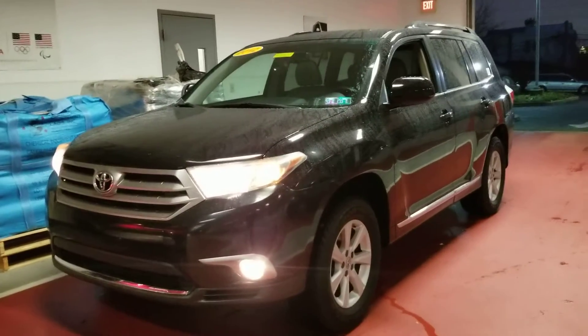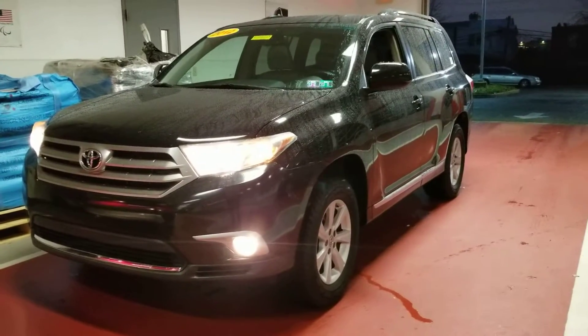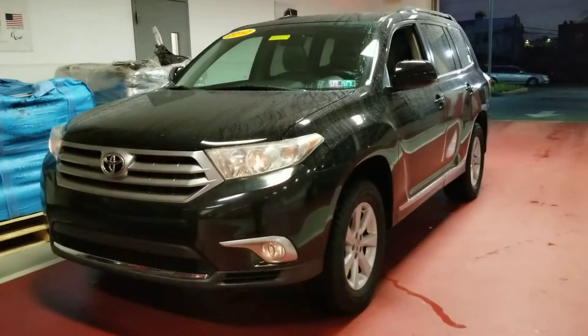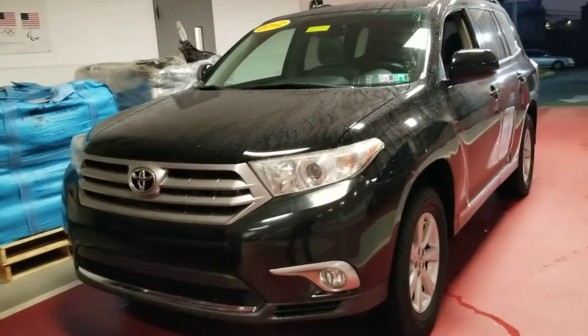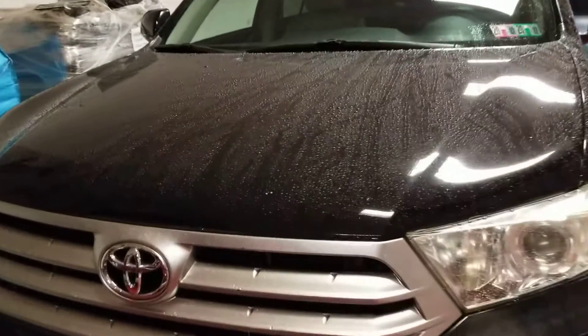Hello Jim, this is David Gould from Sloan Toyota Philadelphia on Cottman Avenue. I thought maybe this video might be a little more helpful for getting a better idea of the condition of the car. We've got some rain going on right now but the body's in excellent condition.